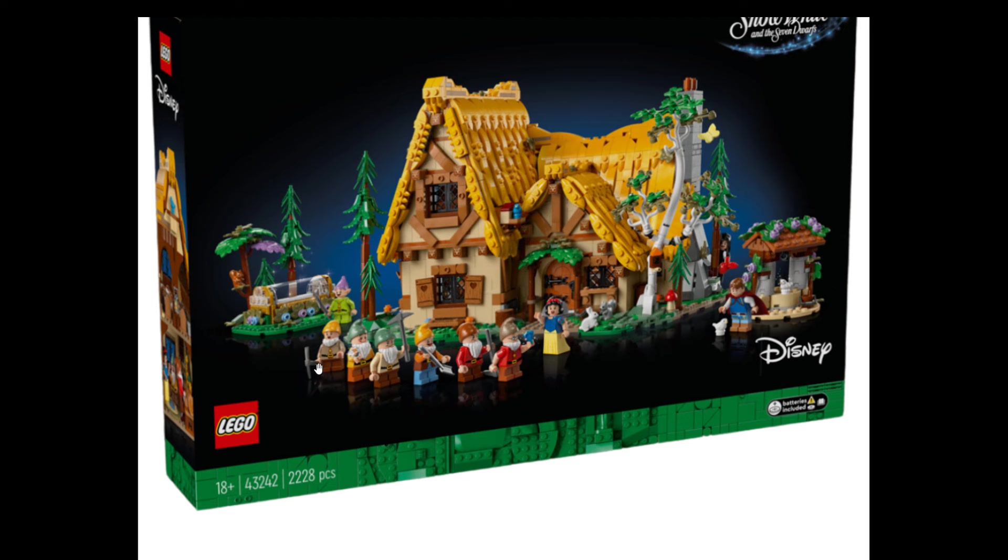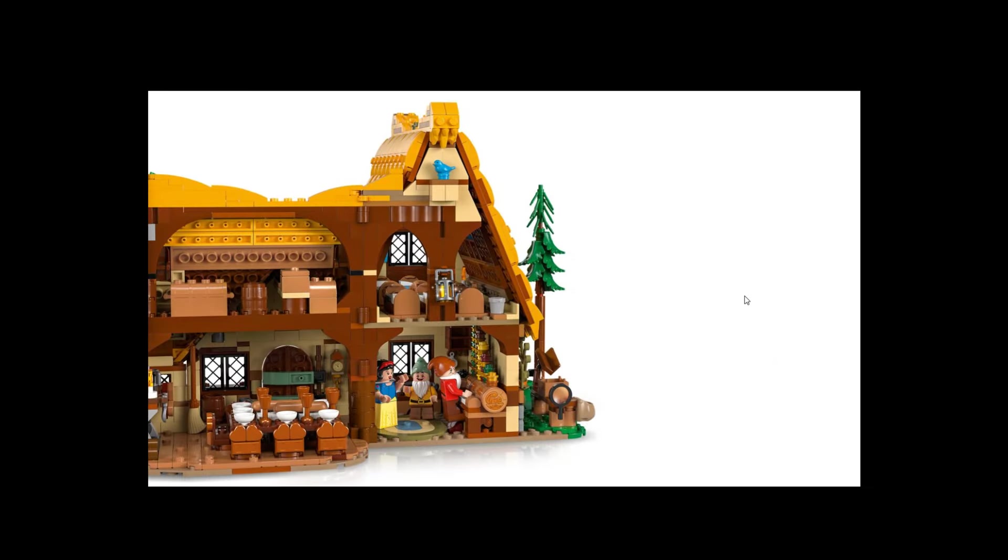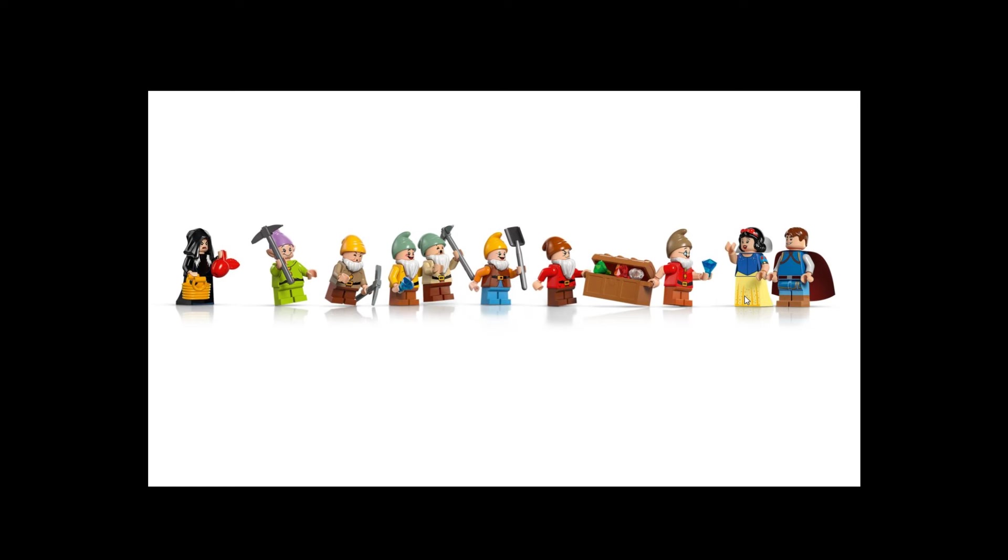We have all seven dwarfs and Snow White prints. It's not a bad set. All together ten minifigures, including all seven dwarfs: Happy, Doc, Grumpy, Dopey, Bashful, Sleepy, and Sneezy, plus Snow White, Prince Florian, and the Evil Queen in witch disguise. That's kind of interesting.